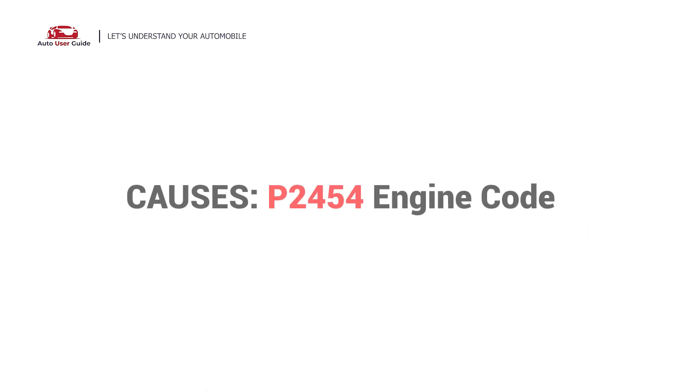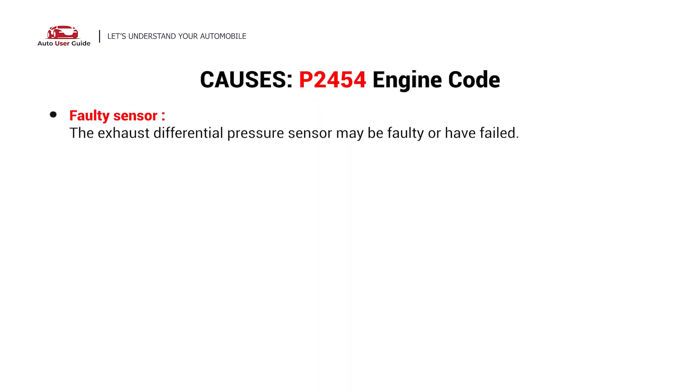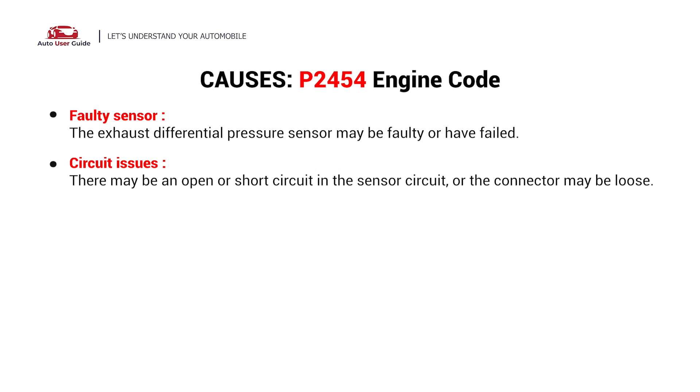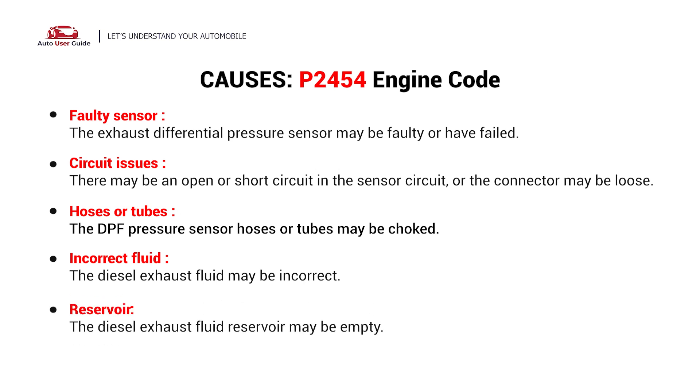What causes this imbalance? Here are the most common culprits. This error could be caused by these possible faults in your car: faulty sensor, circuit issues, hoses or tubes, incorrect fluid, and reservoir.